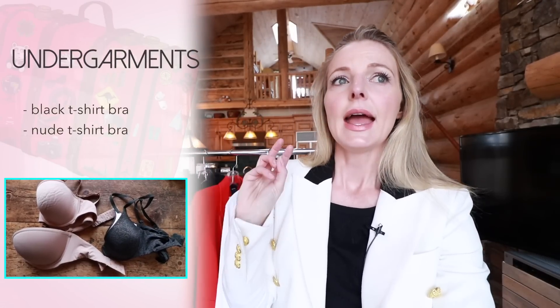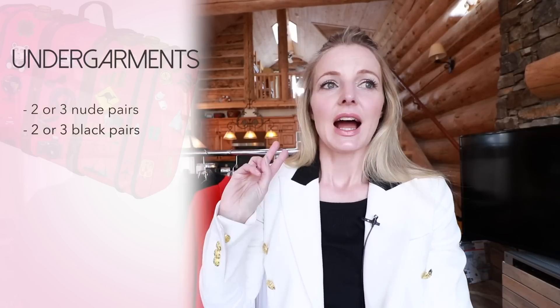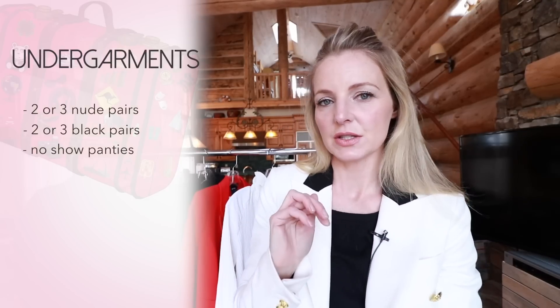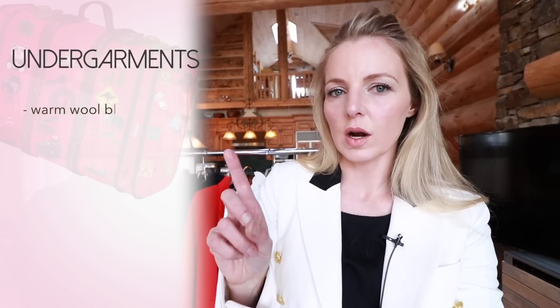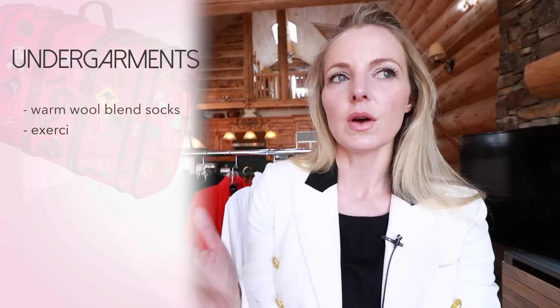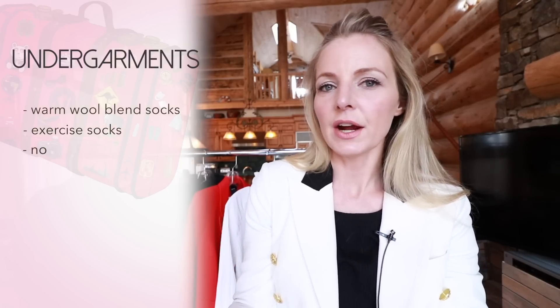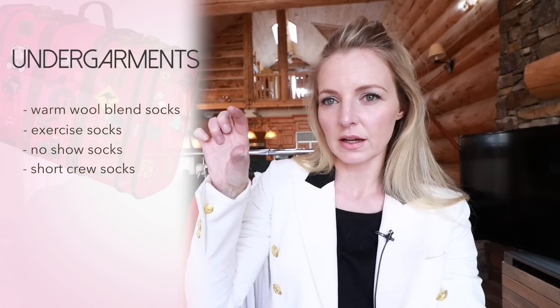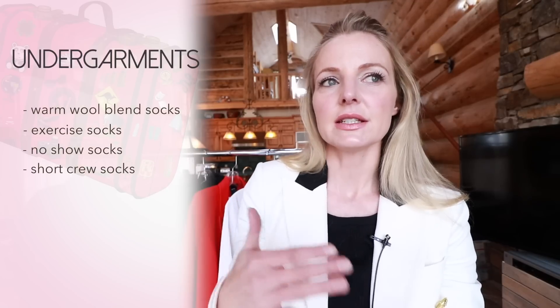In terms of undergarments, I would bring a black comfortable t-shirt bra, a nude comfortable t-shirt bra, one strapless bra or pasties if you can get away with that — not everybody can — and one sports bra. For underwear, pack in a similar fashion: two or three nude pairs and two or three black pairs, making sure you have some no-show panties so you're not seeing panty lines through your pants or leggings. For socks, bring at least one really warm pair like ski socks or wool blend. A couple pairs of exercise socks, one pair of no-show socks for ballet flats, and socks appropriate for your ankle booties — whether a PED or a small crew sock.